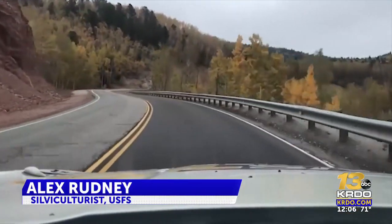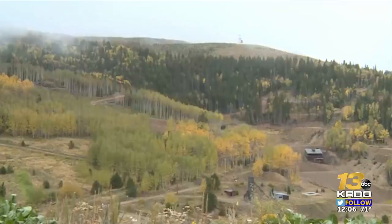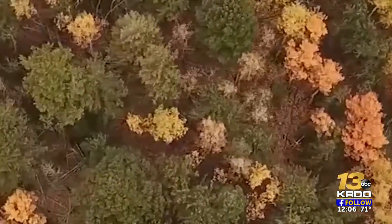So if you decide to go leaf peeping in the Salida area in the Pike-San Isabel National Forest, just west of Pueblo, you might notice a little difference from the fall colors you're used to. Some areas will appear less full and vibrant.